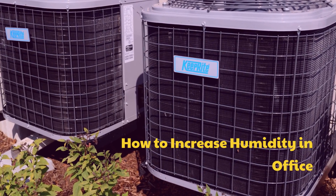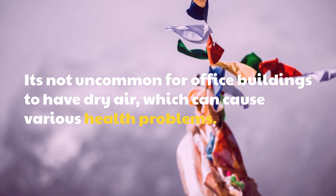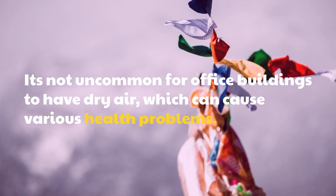How to Increase Humidity in Office. It's not uncommon for office buildings to have dry air, which can cause various health problems.